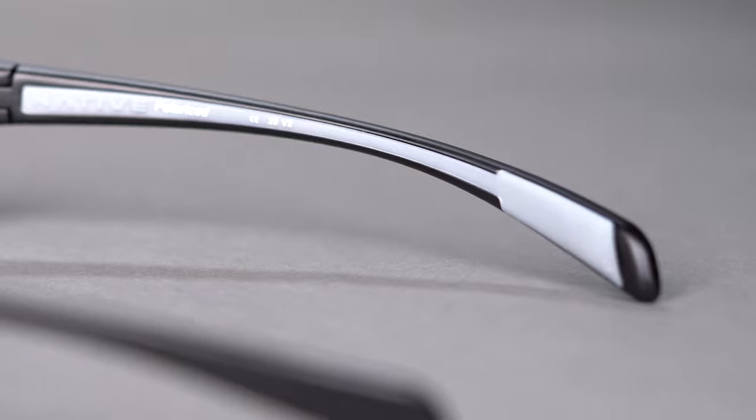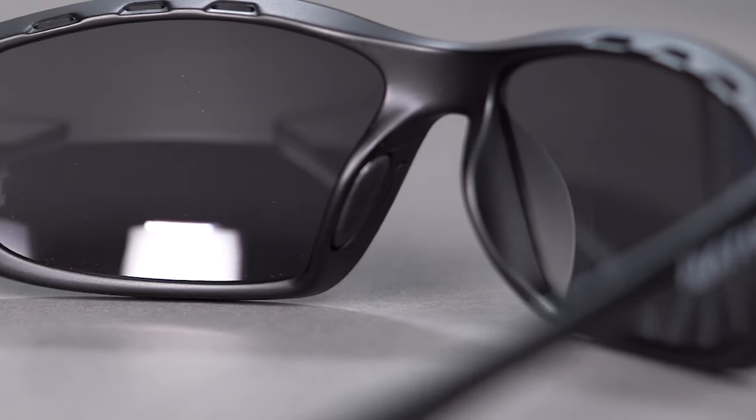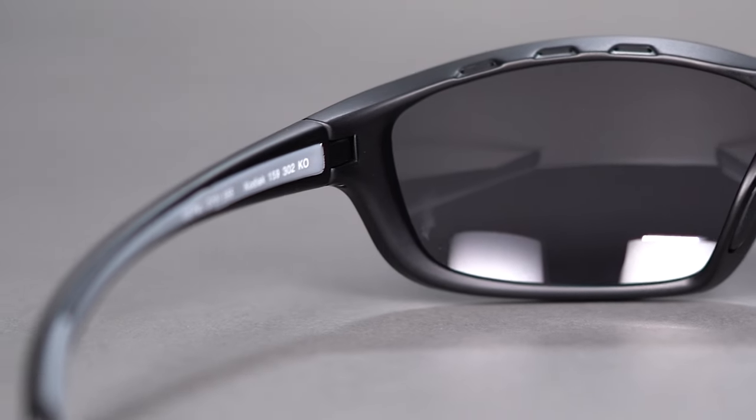The cushion-all grip embedded in the nose bridge and temple tips will keep them comfortably on your face and in place all day long. The pin hinge design is simple, durable, and effective.